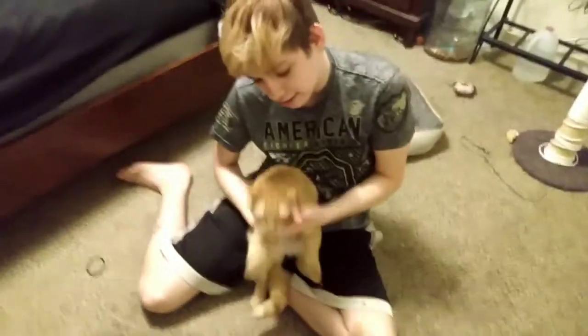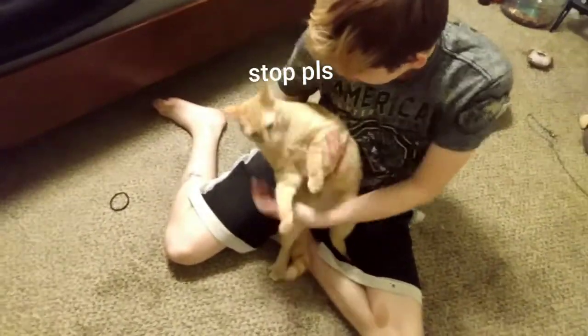Unfortunately, my other cat, Little Man — oh, there he is. Come here, Little Man. This is Little Man. He's a good cat.